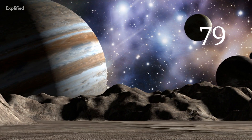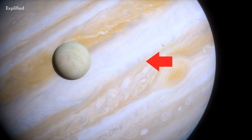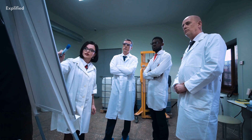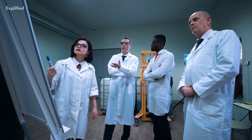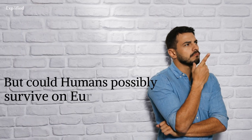Out of the 79 known moons of Jupiter, Europa is one of them, and space researchers have taken great interest in it. Scientists believe that the unique position of this moon could help life survive on it, but mostly below the surface. But could humans possibly survive on Europa?